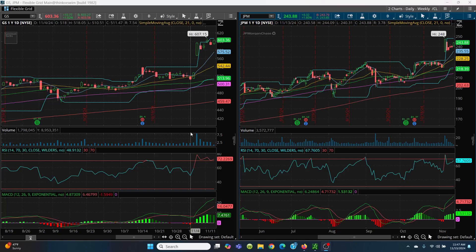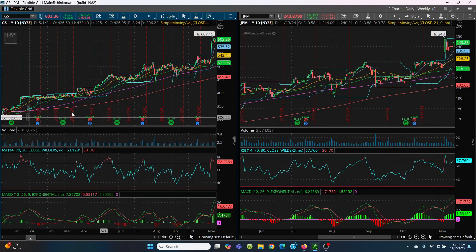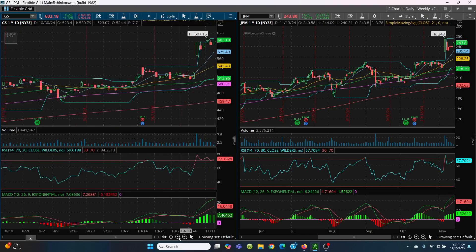Here we have the Goldman Sachs daily chart and JP Morgan daily chart. Look at how beautiful this chart is — bottom left, upper right. Look how nicely that 8-day, 21-day, 100-day are just moving up nicely. Now we're on the verge of a breakout. The key level is going to be 607.15.